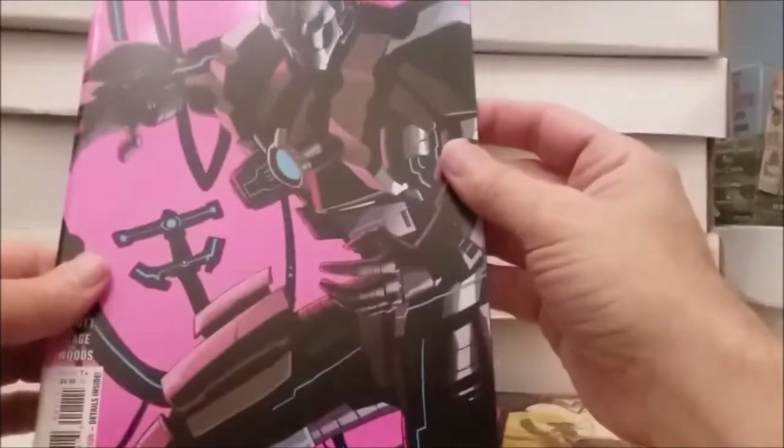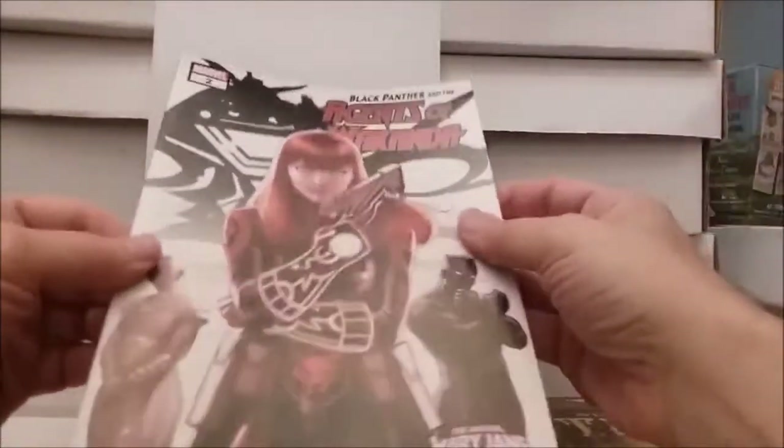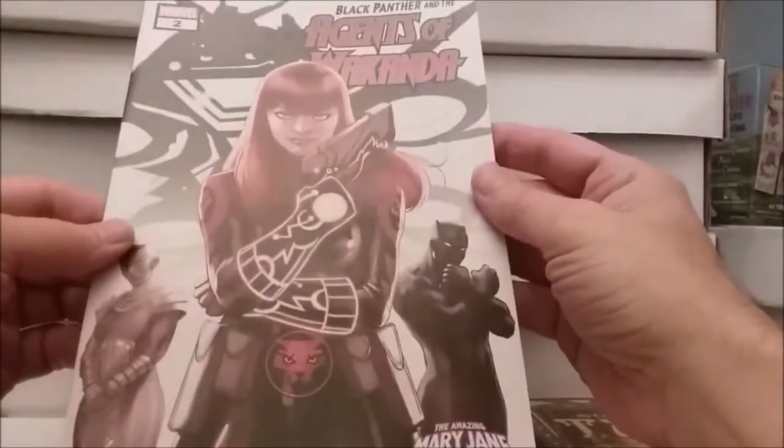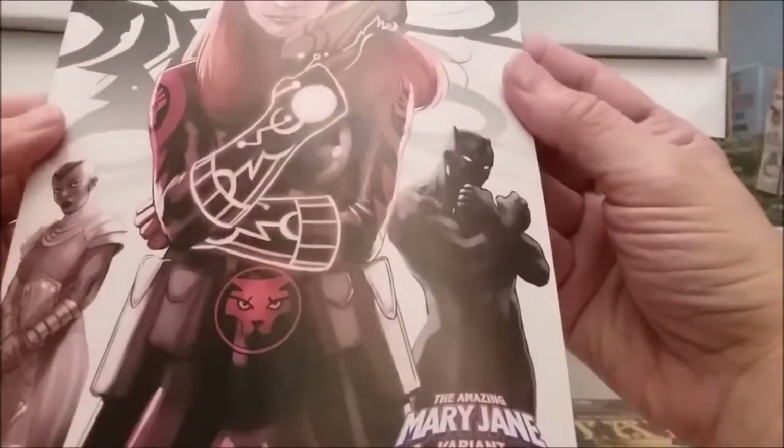I've got to find some bags and boards and board these up because they're in decent shape, at least. That's one good thing. The Agents of Wakanda with the Mary Jane variant — the Amazing Mary Jane, not just Mary Jane, but THE Amazing Mary Jane.